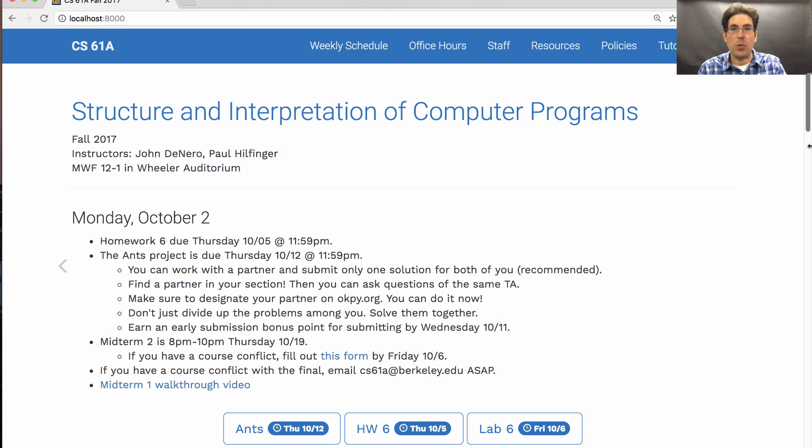The ANTS project, which is project 3 in this course, will be released today. It's due one week from Thursday. This is the longest project so far, but you can work with a partner, so that should ease the strain of finishing the project.